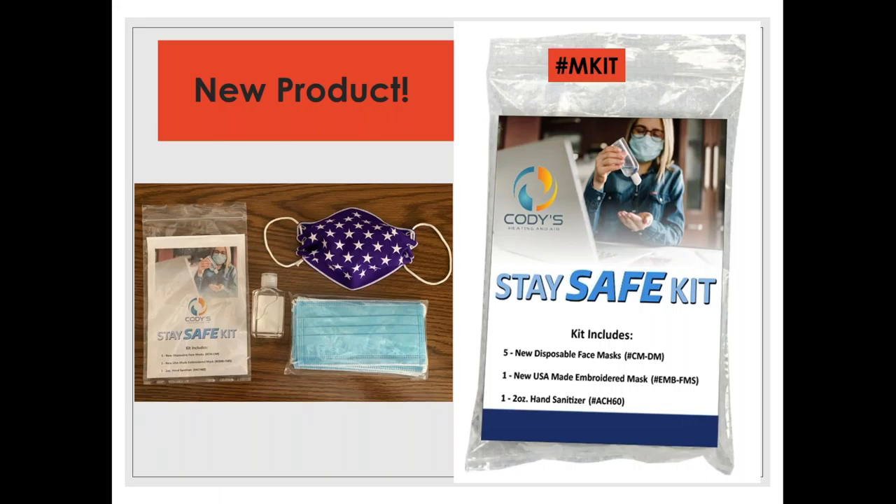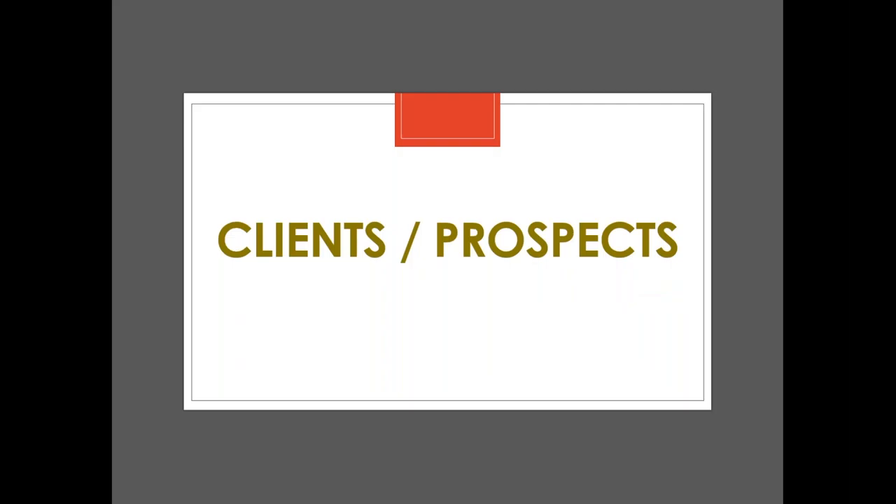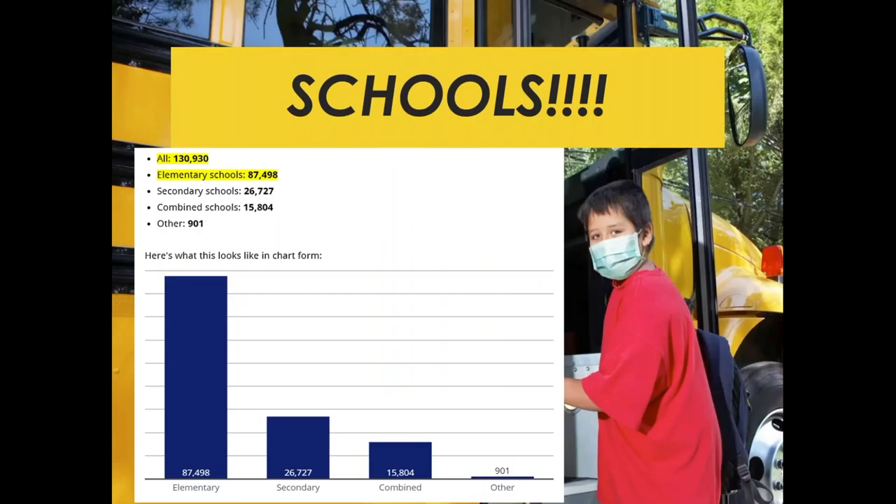I want to introduce a new PPE item — our Stay Safe Kit, which has a bag that can be personalized with your logo. This was created in response to inquiries from distributors and is great for employees and as gifts to customers, with just a 50-piece minimum. Now let's talk about clients and prospects.